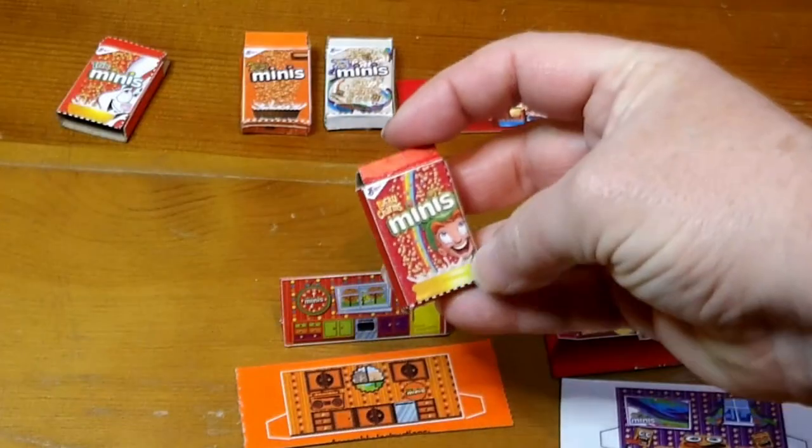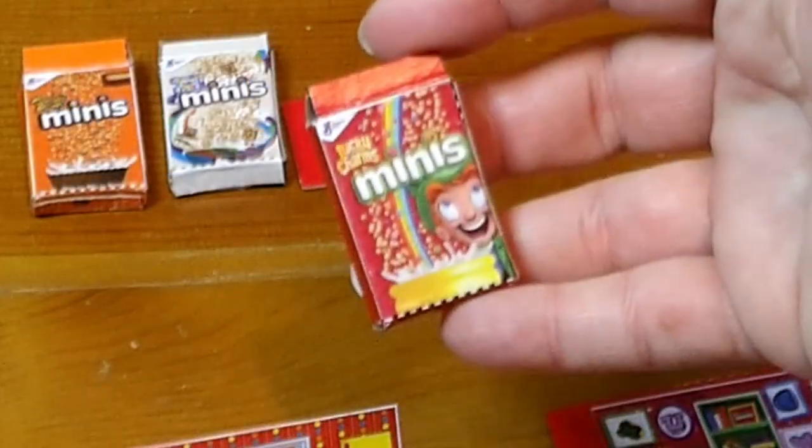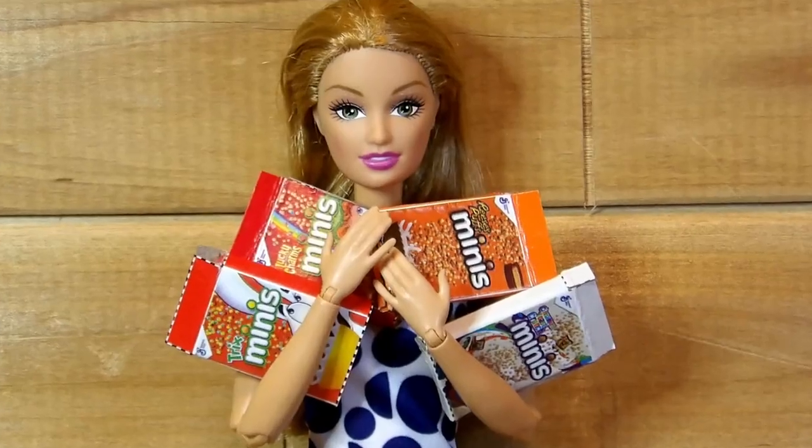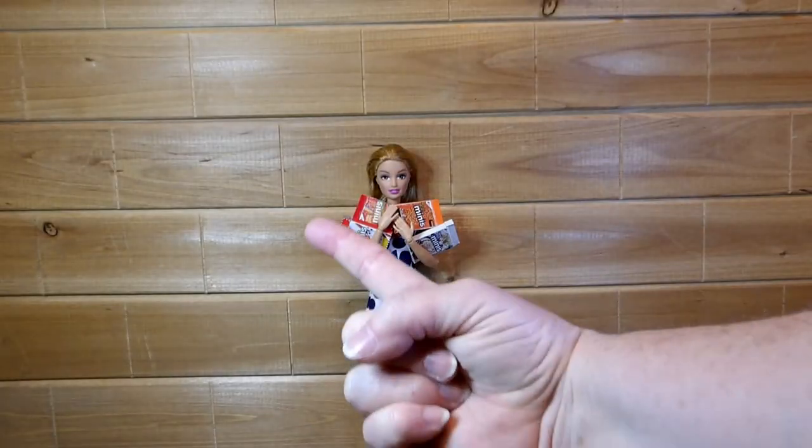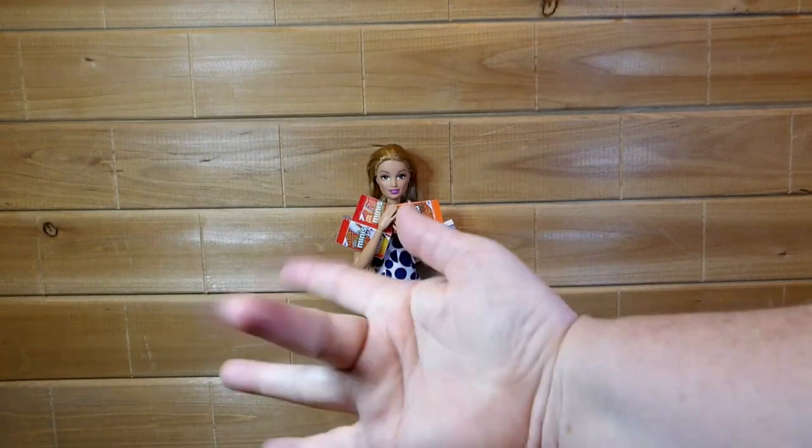My favorite is the Lucky Charms mini cereal. I hope you enjoyed seeing who else is getting in on all the mini mania. Check out this video next, and until next time — toodaloo!